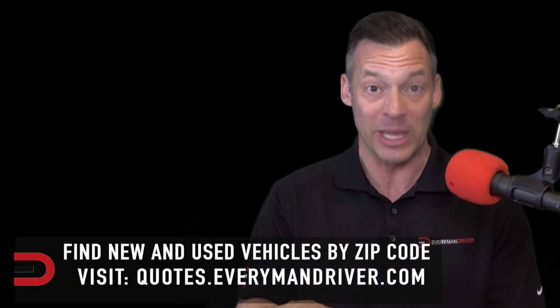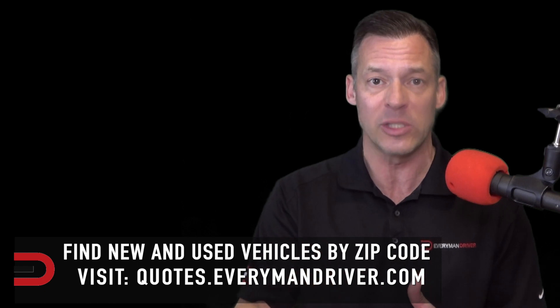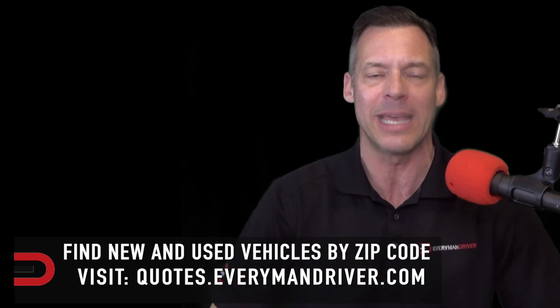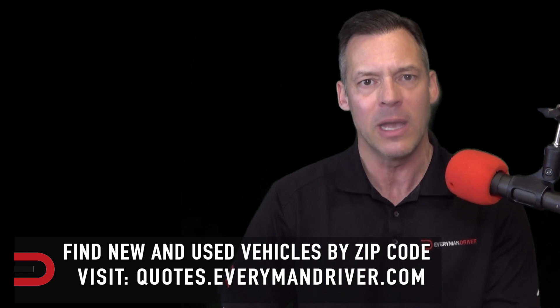I certainly hope this helps you in your research process for this particular vehicle. If you're looking for the best deals and want to get a free quote in your area on a new or used vehicle of your choice, just type in the make, model, and your zip code at quotes.everymandriver.com and you'll get the best deals from qualified dealerships in your area. I've also included a link to the source material of this video in the description below.